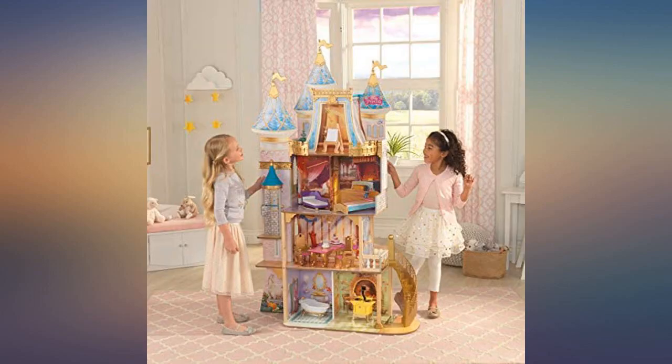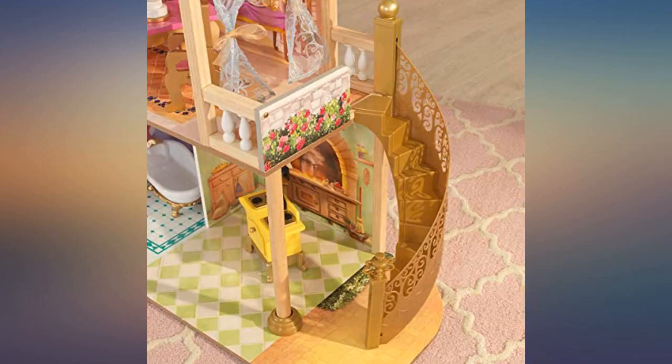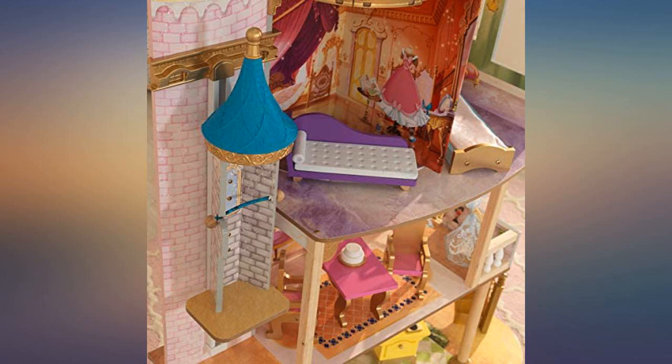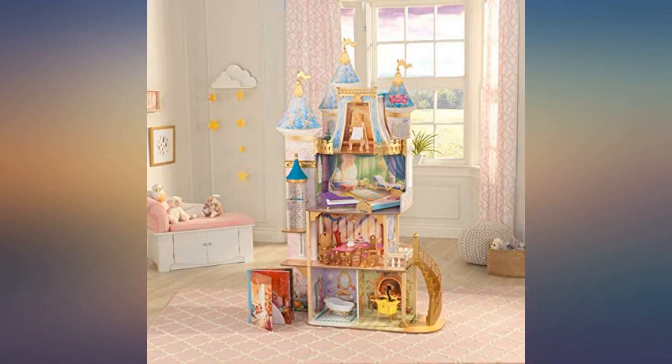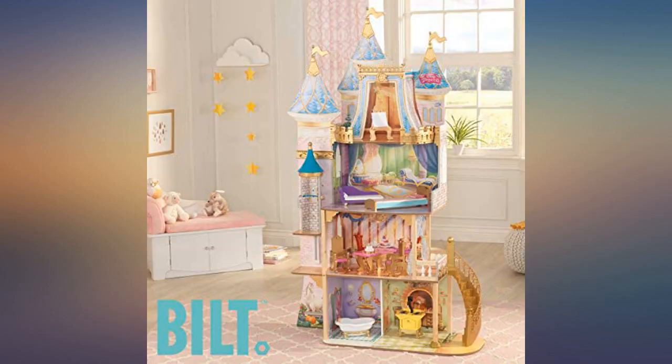I got this for my almost 5 year old as an early birthday present. I started putting it together at midnight because I wanted to put it together when she was sleeping. It took till almost 3:30 to put it together. The instructions were unclear in some spots. The curtains really confused me — they were not labeled and they were packed in the bottom of the bathtub. Overall it feels really sturdy and my daughter loves it.